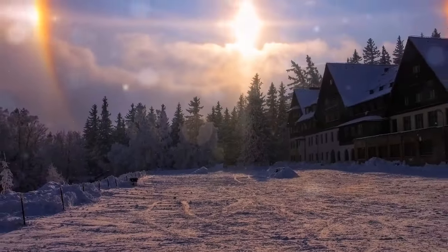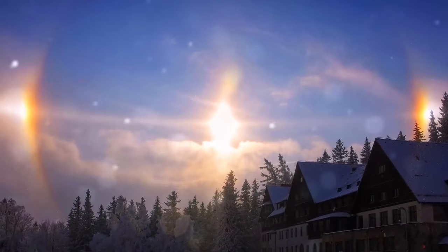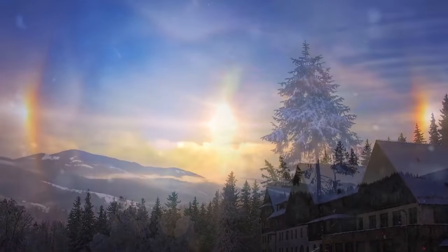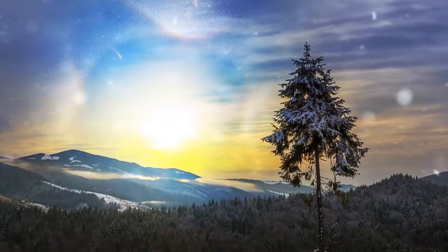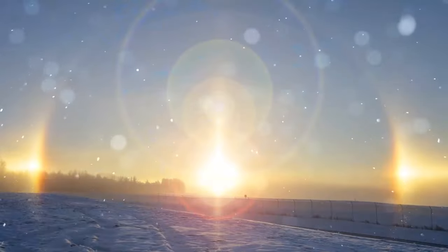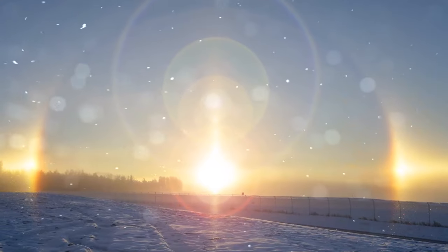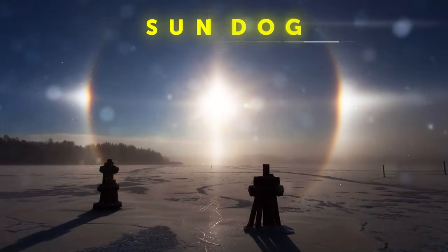You've been driving for hours through the night and your mind is hanging by a thread. You stop the car, go out to stretch, look up into the sky — and see a beautiful sunrise with three suns. You rub your eyes, but nope, there are still three bright objects in the sky. This is called a sun dog.